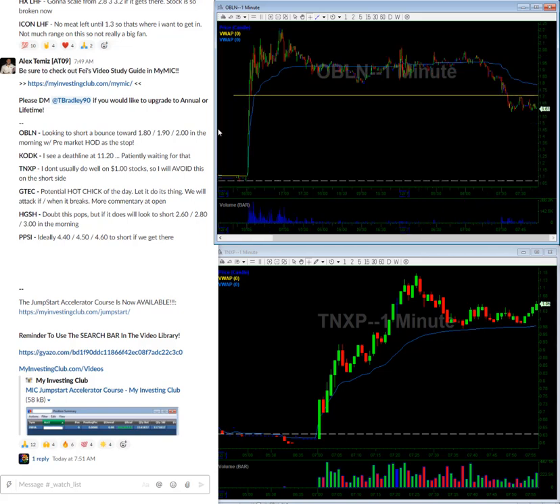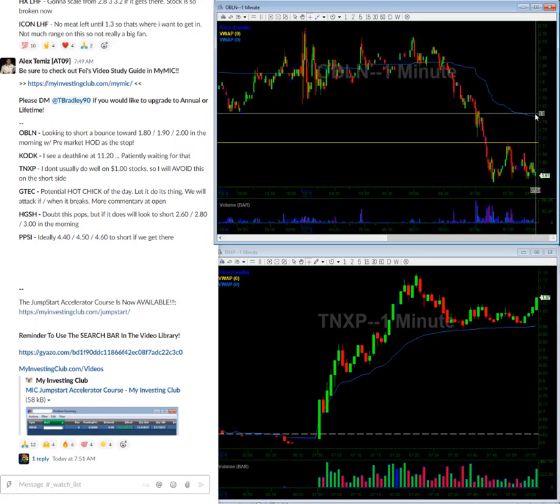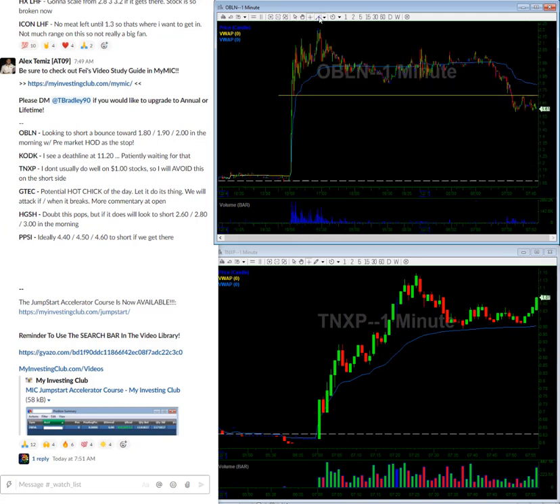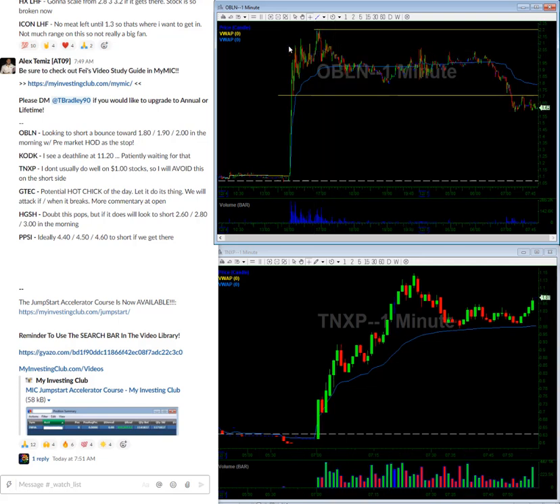OBLN — what I see on this one is almost like a potential death line here at 170, to be honest. But in the morning what I'm looking for on this is a bounce towards VWAP, looking for 190 and looking for two bucks. As always, the pre-market high of the day is going to be my stop on this setup, so just patiently waiting, hoping that the stock pops in the morning.